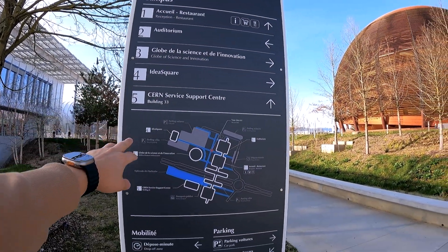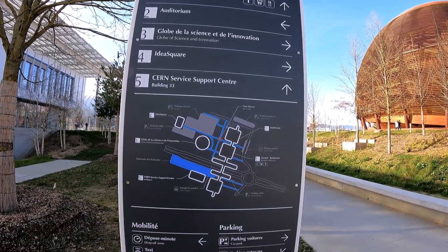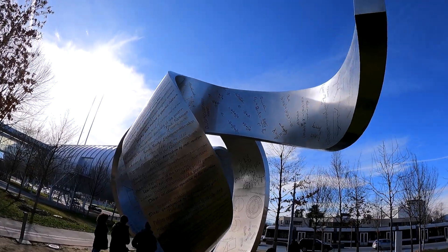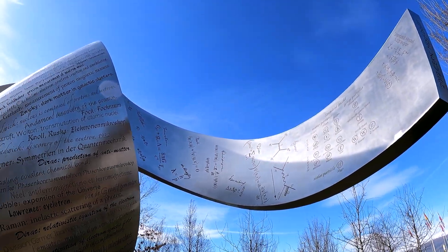Idea Square — I guess where you can walk around and think about ideas. There's also the CERN service support center and the parking. The engineers who were working on the collider — their names are over here with quotes, and also in the corners.